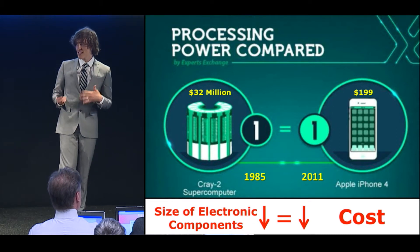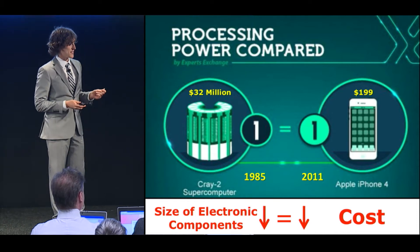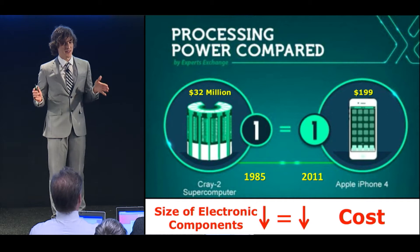Now, if you look throughout recent history, in 1985, there was something called the Cray-2 supercomputer. This was the fastest computer on Earth at the time. It was $32 million and about the size of a washing machine.